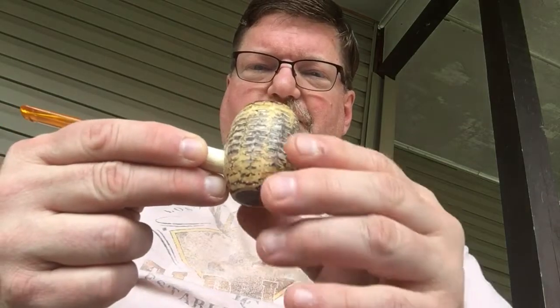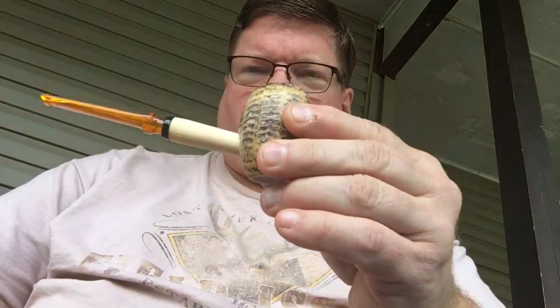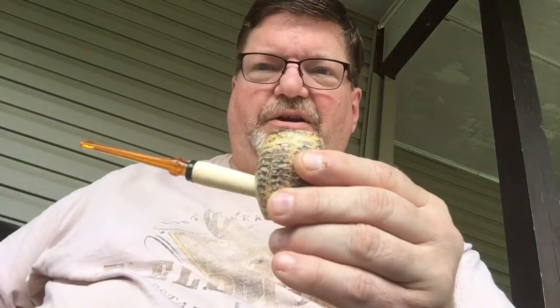I'm going to smoke it today in my Missouri Meerschaum Country Gentleman with the straight Danish bit. So let me fire it up here.